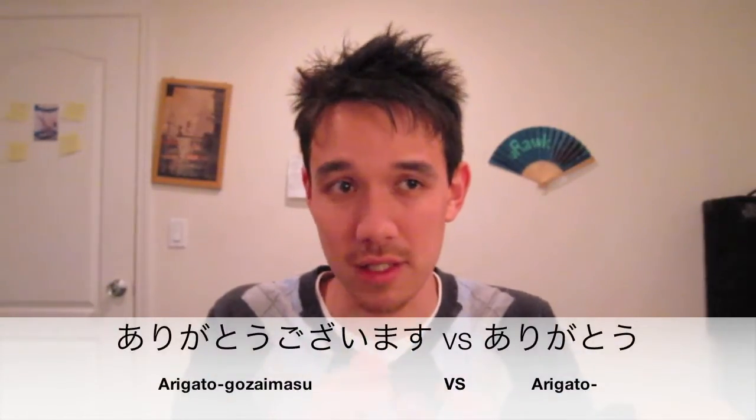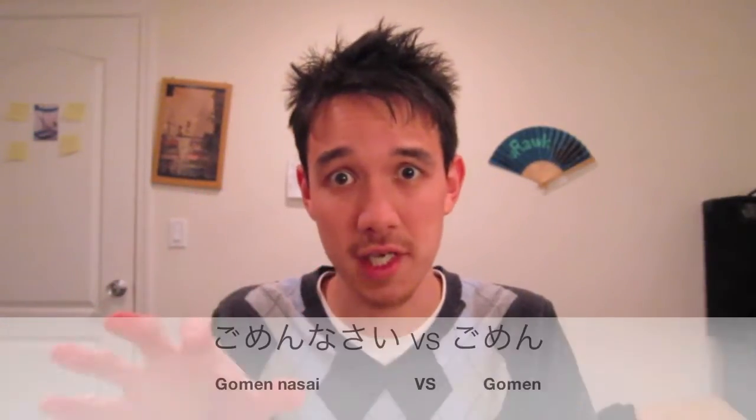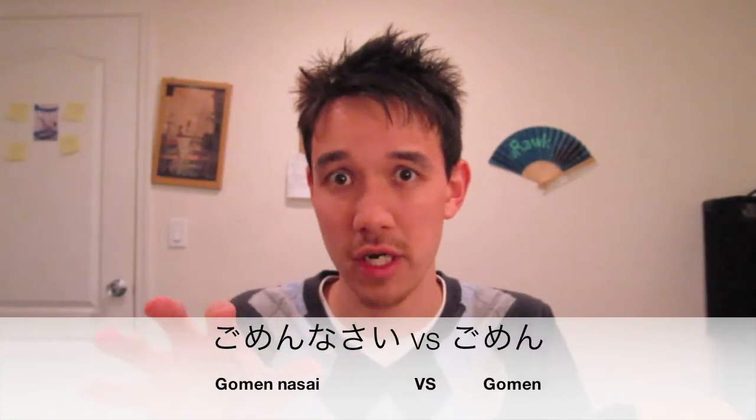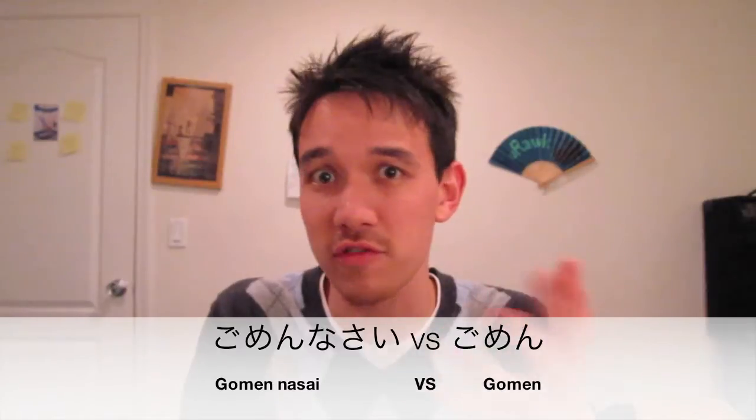When you say gomen, that should probably only be between your friends. Like other words I've been teaching you — arigato gozaimasu and so on — there are certain ways you say things to your friends, but the rest of the time it should be towards your elder, your superior, teachers, or people you don't know. So gomen nasai is the standard way of saying sorry, and gomen is for saying sorry to a friend for a minor thing.